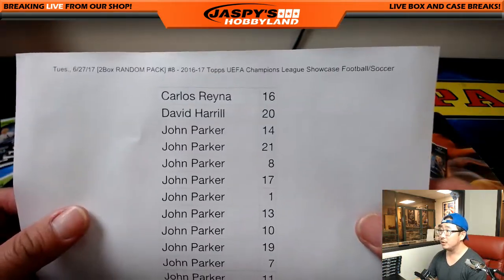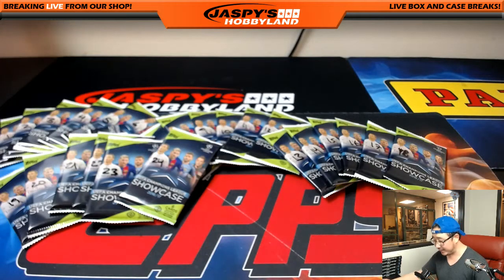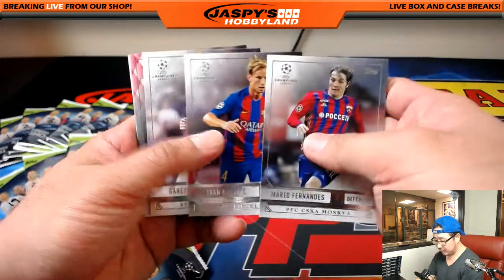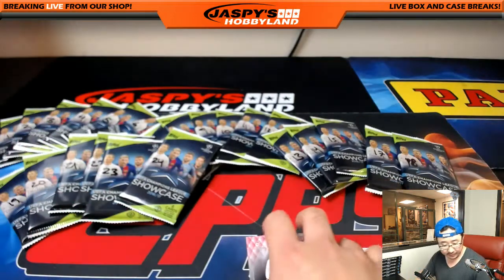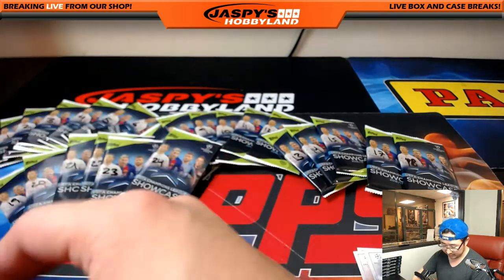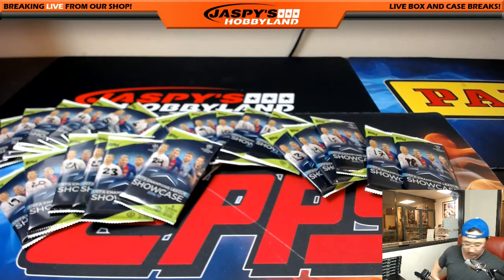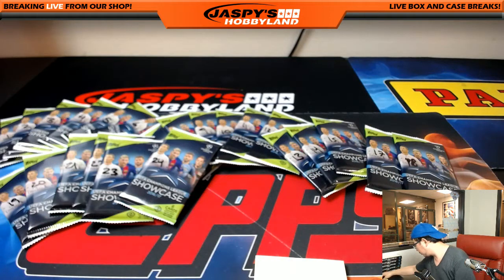So Carlos, we'll go with you first, then Dave, then Michael Van Wyde's two packs, then Nick's, and then we'll do all of John Parker's packs after that. Carlos, you only got one pack — all it takes is one, man. You never know. Pack 16. We got Mario Fernandez, Ivan Rakitic, Gareth Bale, and a numbered card. Steven Nzonzi, 10 out of 25. Scott Brown and Angel Di Maria. It's always good to have low numbered cards — you might be surprised at what you could get on the secondary market. Plays for Sevilla, out there in Spain. French player. How's that for you, Carlos? Thank you for getting in.